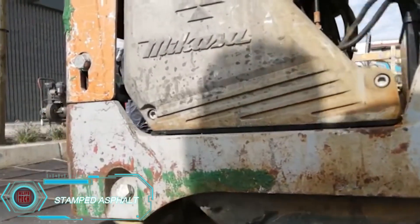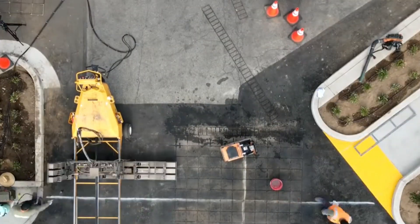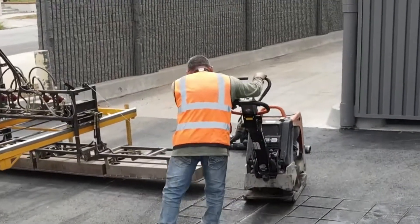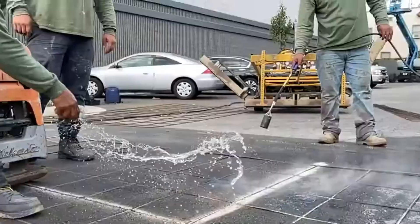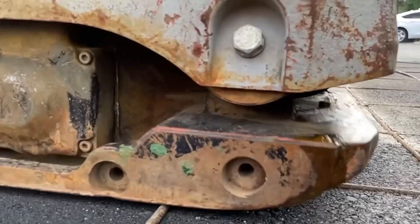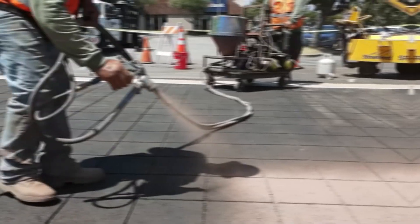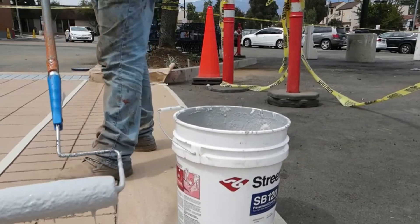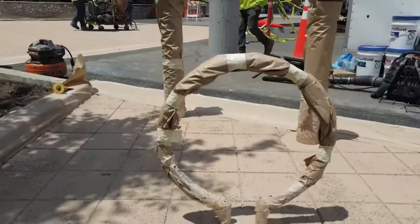Ever wanted asphalt to look like fancy paving stones? That's where stamped asphalt comes in. The process starts with prepping the surface, followed by heating the asphalt with propane to around 163 degrees Celsius. Once heated, workers press a template onto the asphalt surface, creating the appearance of paving stones. Protective coatings are then applied in the desired colors — in this case, Streetbond SB120, a two-part mix of epoxy resin and acrylic that ensures a strong, lasting finish. It's a great way to give old pavement a fresh new look while maintaining durability.